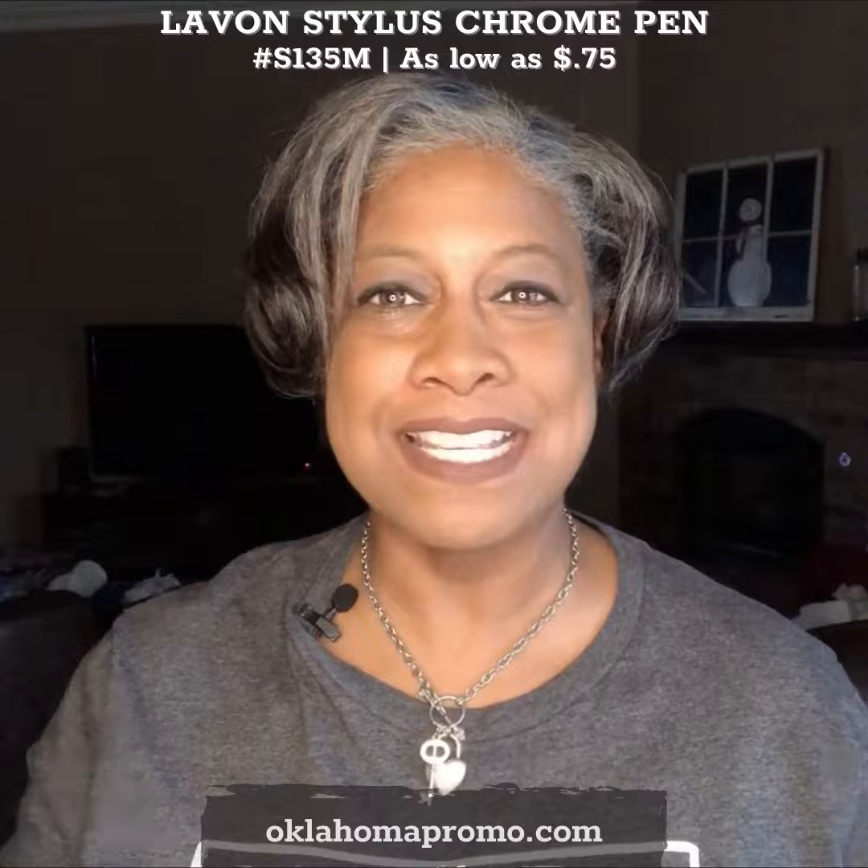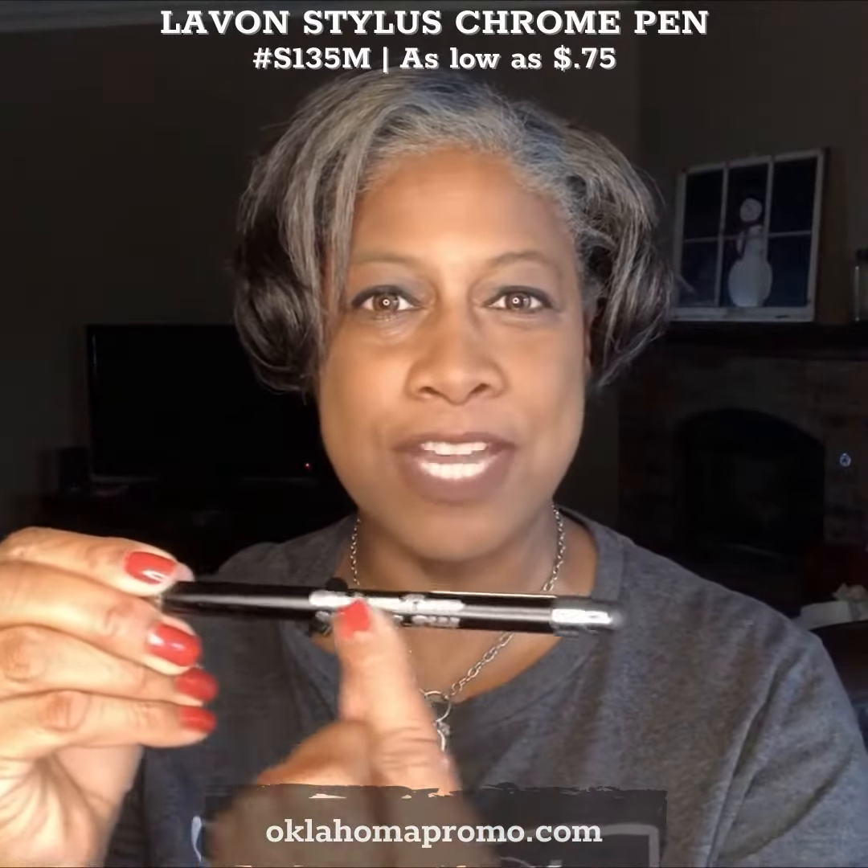To use the pen, simply click and release the metal clip here on the side and you're ready to write. For branding purposes you can do a one color one location imprint here on the barrel.